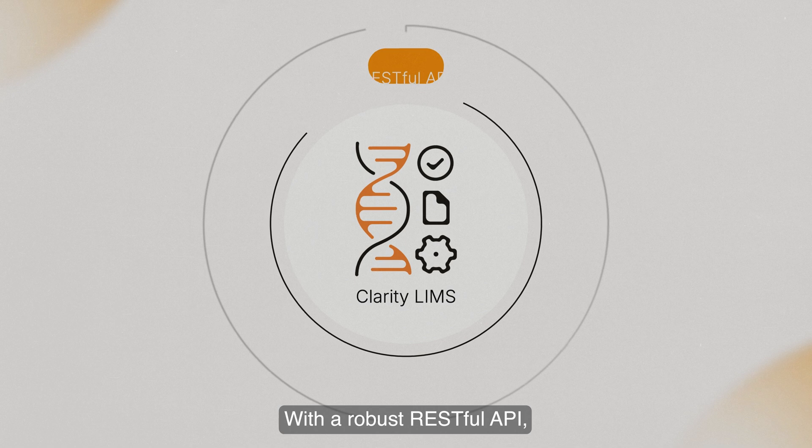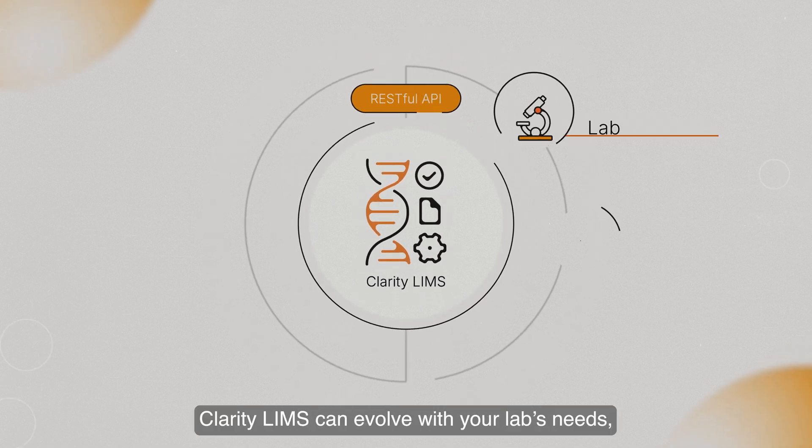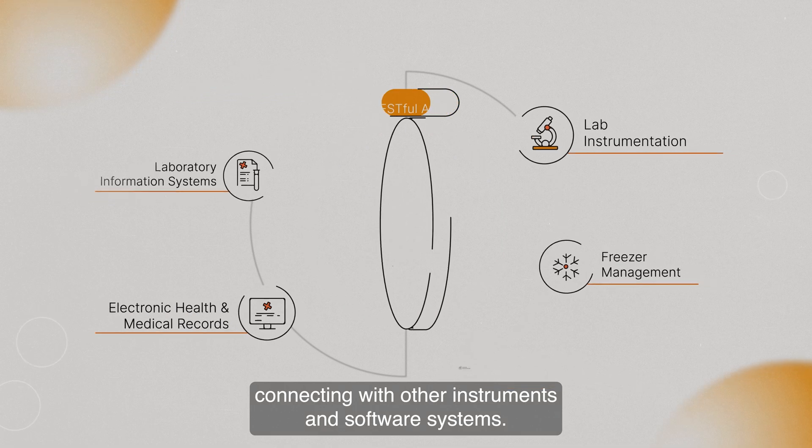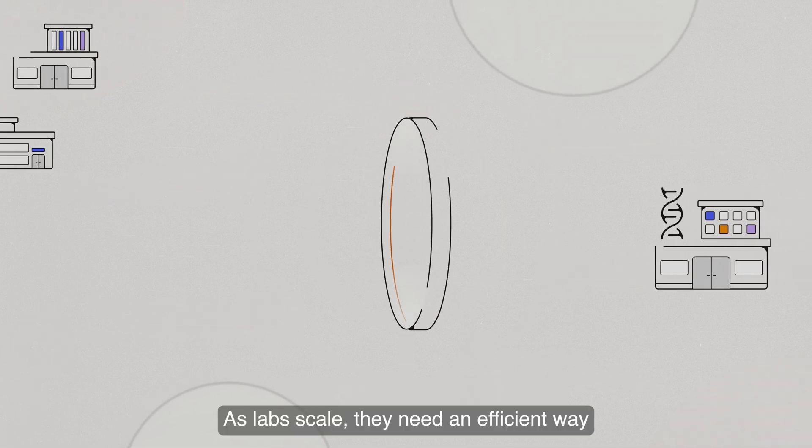With a robust RESTful API, Clarity LIMS can evolve with your lab's needs, connecting with other instruments and software systems.